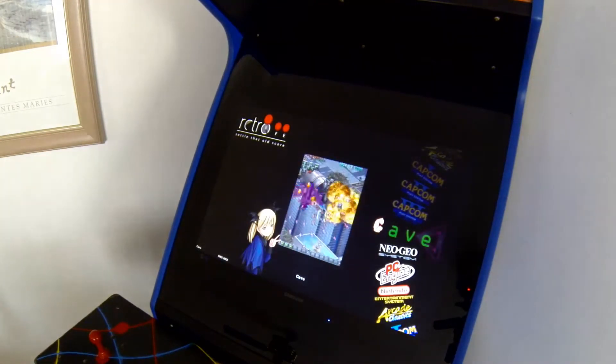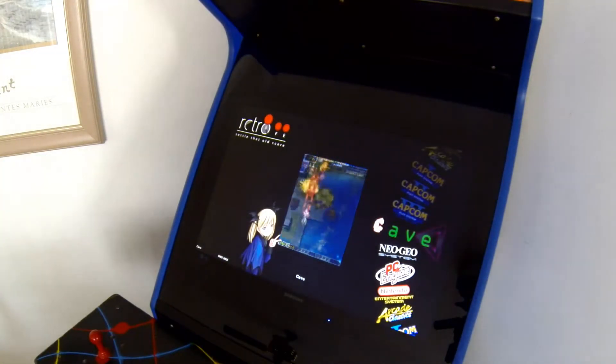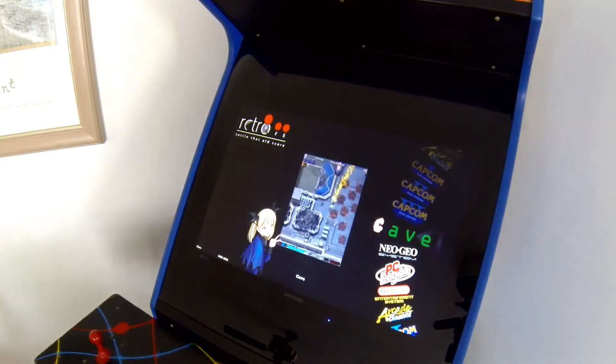After I did the major download off EmuMovies.com, you don't get any of the games in the download. Basically you get the setup, the artwork, the movies, the system configured and all that sort of stuff.